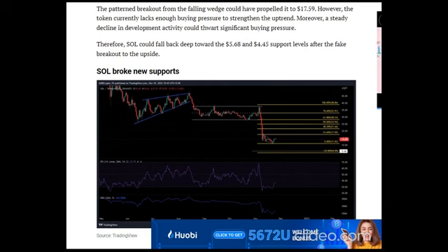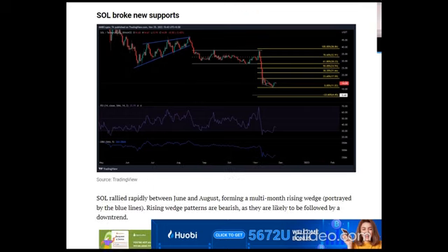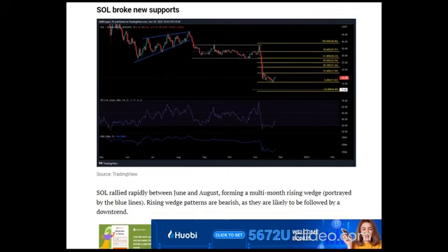Between August and November, SOL traded within the $28–$38 range. However, the impact of the FTX implosion and significant exposure led to a further decline, breaking through some support levels. The $11.02 has been a solid floor for the bulls recently. The price action of SOL since 10 November has drawn a falling wedge pattern that is generally bullish.